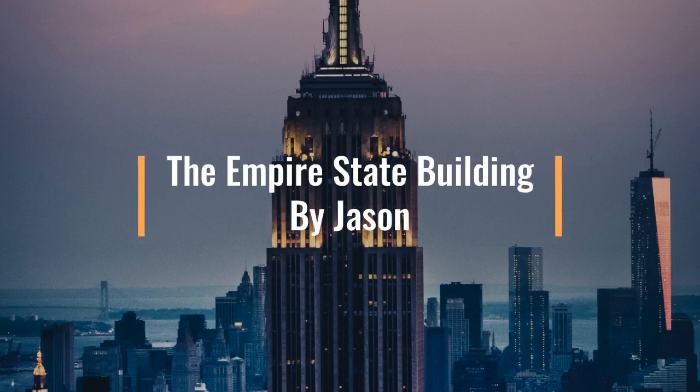Good morning and welcome to my video. Have you ever wondered about the historical significance of the Empire State Building?